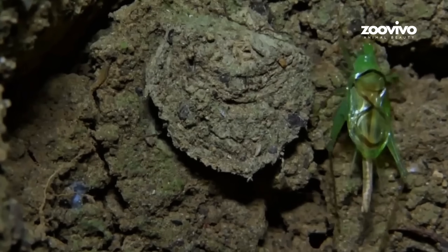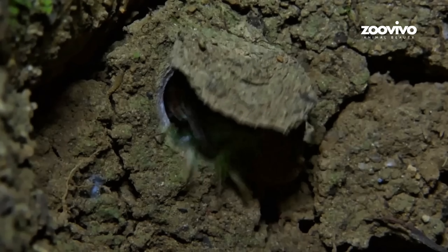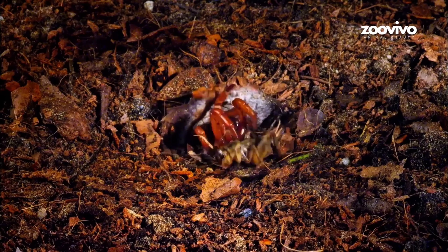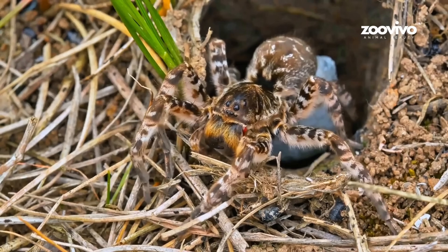When an insect walks by — boom! The lid flies open. The spider jumps out fast, grabs the insect, and pulls it into the hole. Fastest ambush ever. You don't see it coming. You don't escape. Coming next: a caterpillar that eats other bugs like a lion on a branch.